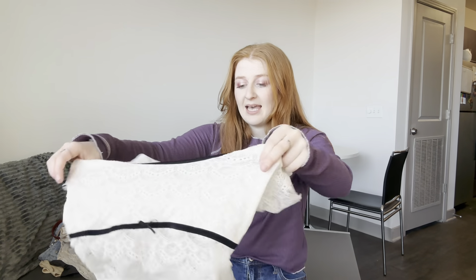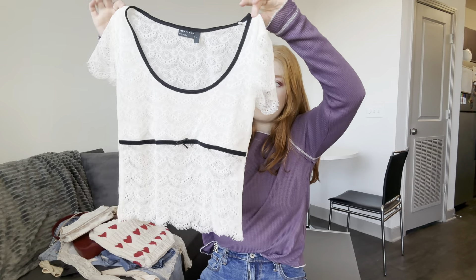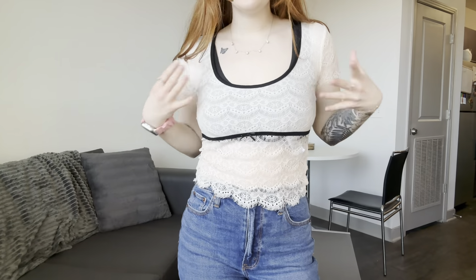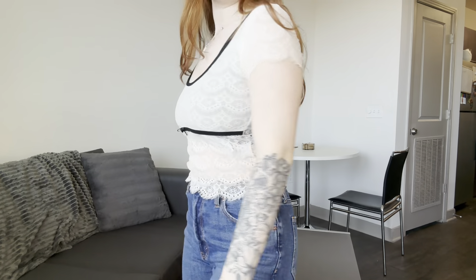Next, from ASOS I actually ordered a few things but only one thing was a keep, and it is this gorgeous lace top. It's just so dainty and girly and I love the little contrast details. It's just so cute and girly. I would wear it with a black bra like I am, or maybe a white one.